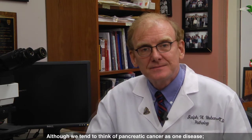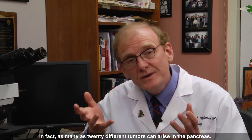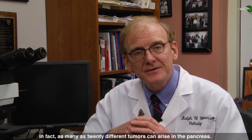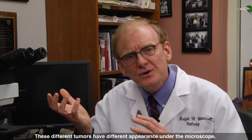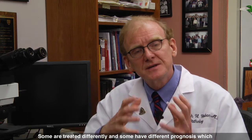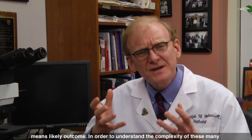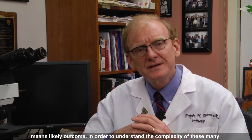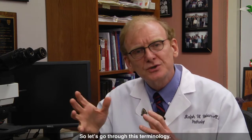Hi, I'm Ralph Ruban, Professor of Pathology and Oncology and Director of the Saul Goldman Pancreatic Cancer Research Center at Johns Hopkins. Although we tend to think of pancreatic cancer as one disease, in fact as many as 20 different tumors can arise in the pancreas. These different tumors have different appearances under the microscope, some are treated differently, and some have different prognosis, which means likely outcome. In order to understand the complexity of these many different tumors, there are some key terms that you first have to understand. So let's go through this terminology.